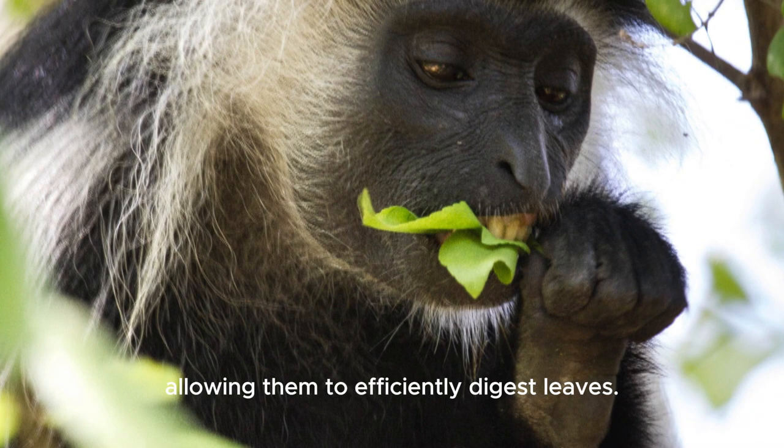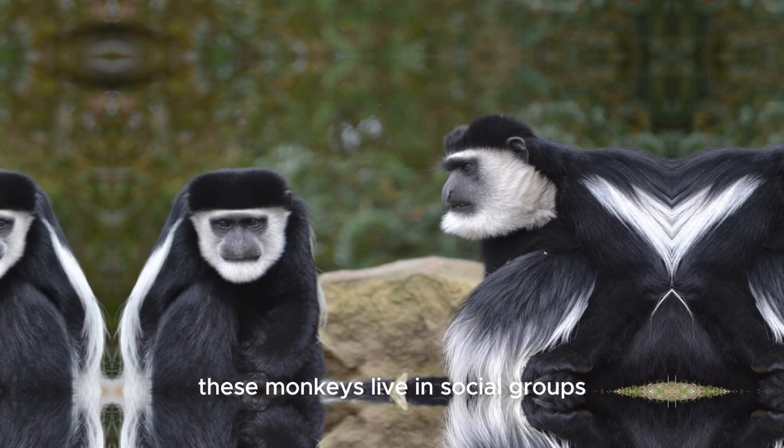Colobus monkeys have a unique stomach structure, allowing them to efficiently digest leaves. These monkeys live in social groups led by a dominant male, and females play a significant role in group dynamics.